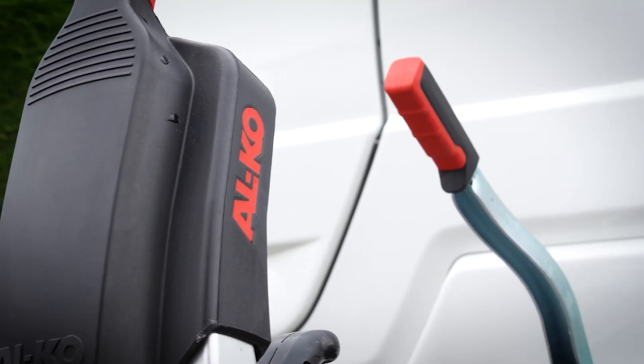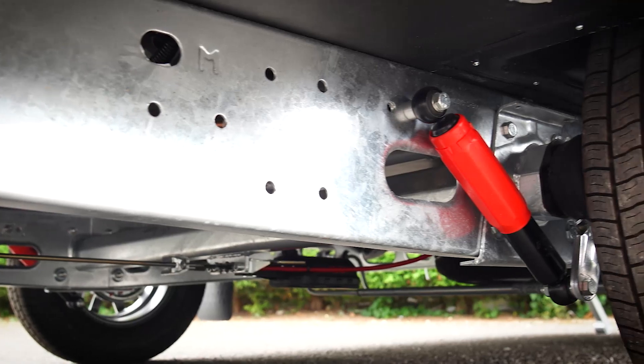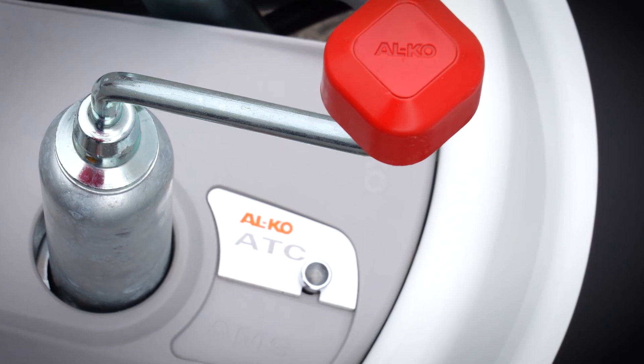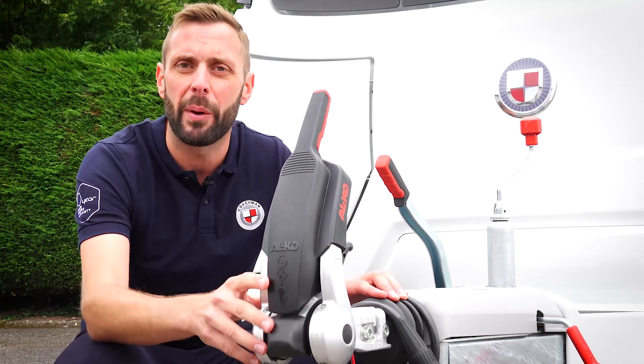Fitted as standard to all our models is the Alco stabiliser and Alco shock absorbers. In addition, also fitted as standard is the Alco trailer control system, or ATC as it's more commonly known. These items combine to give you an all-round smoother and safer towing experience.